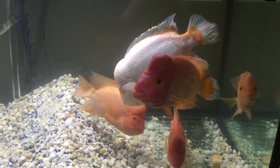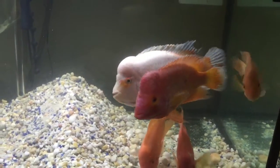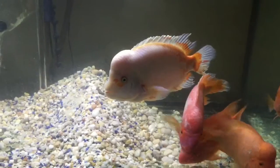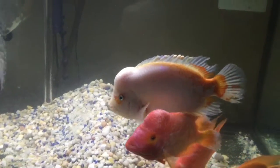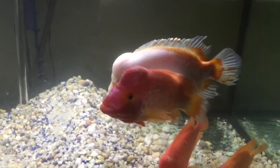Hey YouTube, this is Pierre. I'm just showing my aquarium. Inside I have a Midas, which is the white and orange fish that you see.